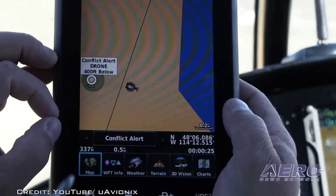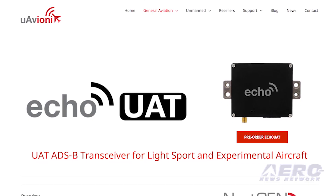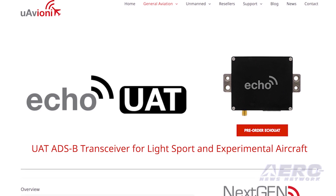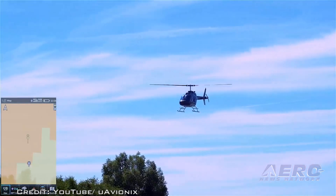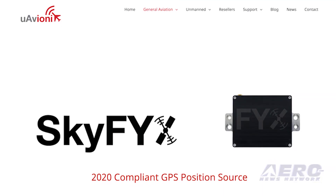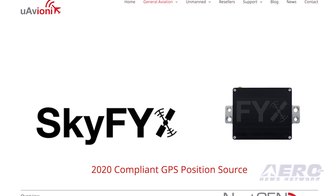The UAVionics GA product line will be debuted at Sun 'n Fun 2017 in Florida and Aero Friedrichshafen 2017 in Germany. The Echo UAT promises affordability, ADS-B compatibility, and ease of installation as a remotely mounted ADS-B transceiver for experimental and light sport aircraft. Echo UAT includes integrated Wi-Fi supporting many popular EFB applications on iOS and Android, with direct-wired communication for popular transponders and EFB models from Dynon, GRT, and MGL Avionics. Sky FYX combines a high-precision WAAS GNSS sensor with an integrated RAIM processor, resilient against jamming, spoofing, and GPS range errors, providing reliable navigation in challenging environments.